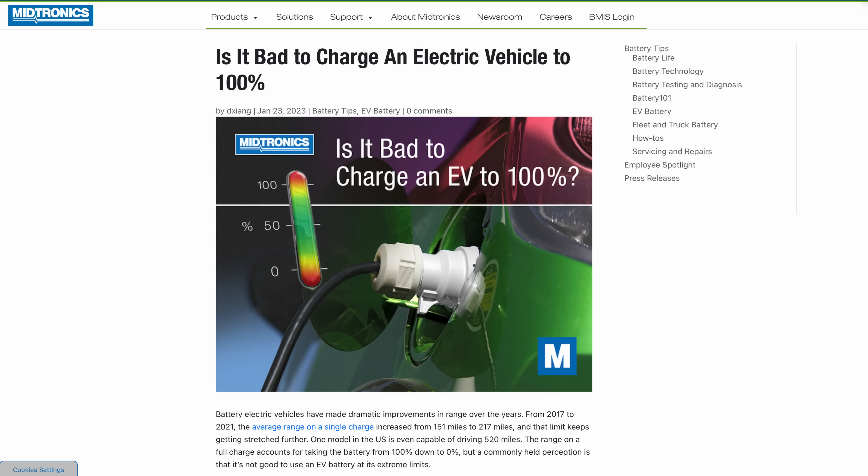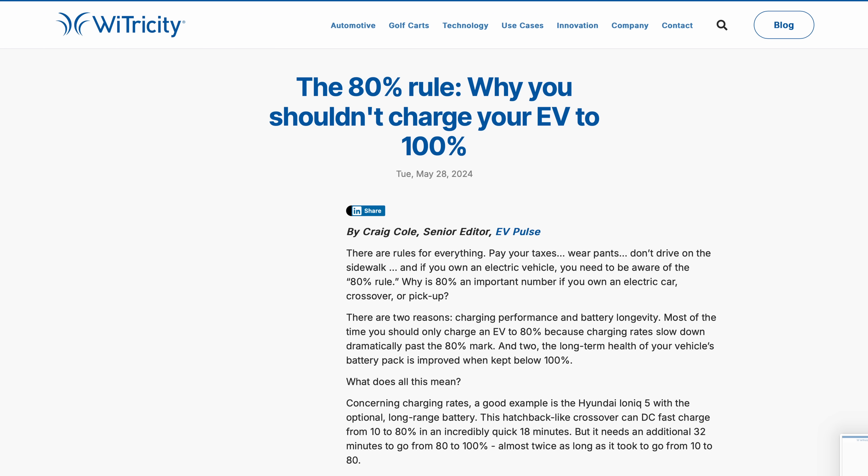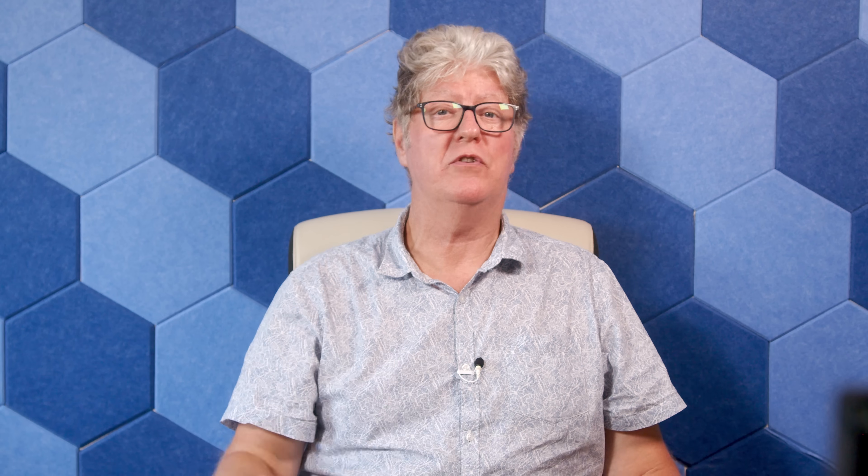Your EV handbook tells you that the battery prefers to charge to 100% every single time. Yes, and I prefer to complete each and every journey without meeting any traffic at all. You see the point of this?